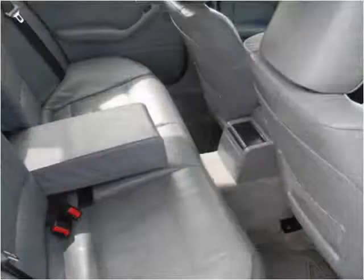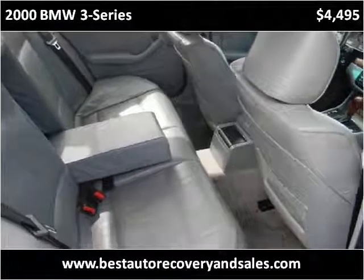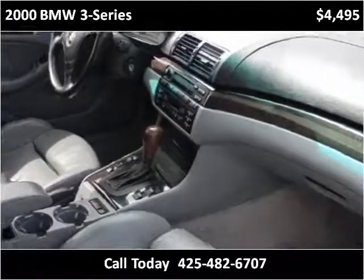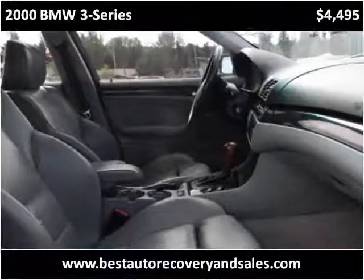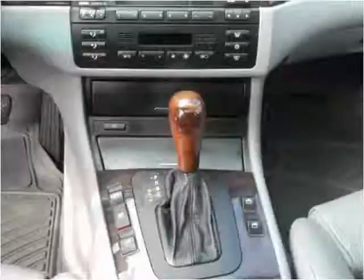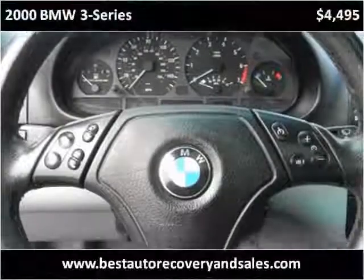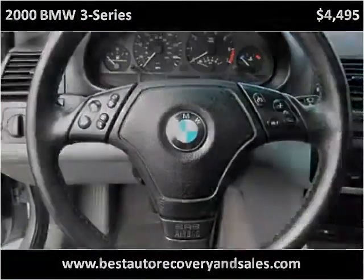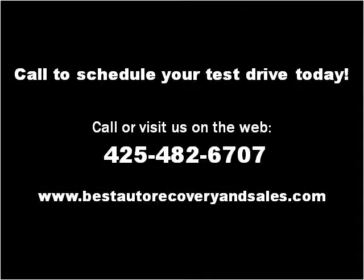Thank you. Please visit our website at bestautorecoveryandsales.com.